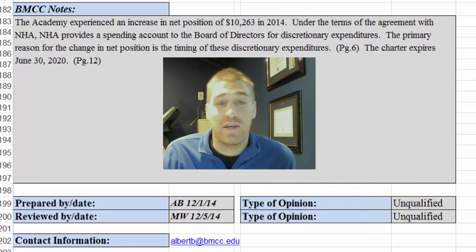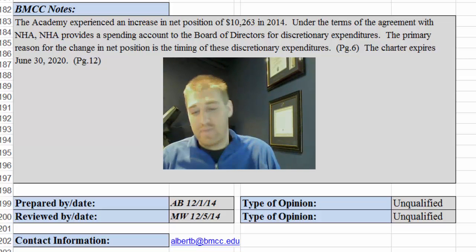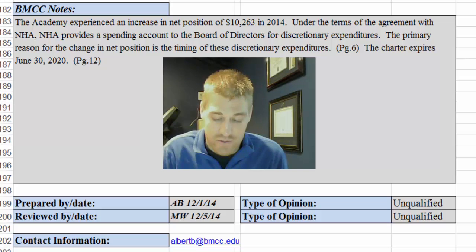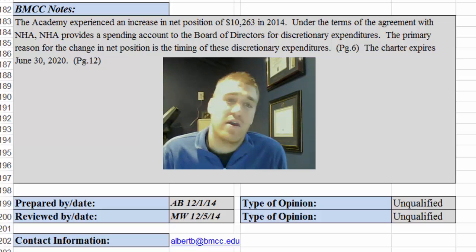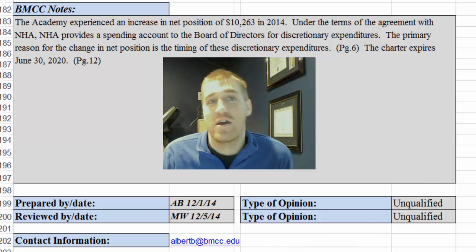So that should be it. This document has been reviewed, and I hope you got some benefit out of it. We know the sweep agreement is in place, but we still thought it was important to go over this with all of our schools. Thanks for all you do for the children of Michigan. If you need to ask a question, my contact information is albertb@bmcc.edu. Have a good one and stay warm. Bye.